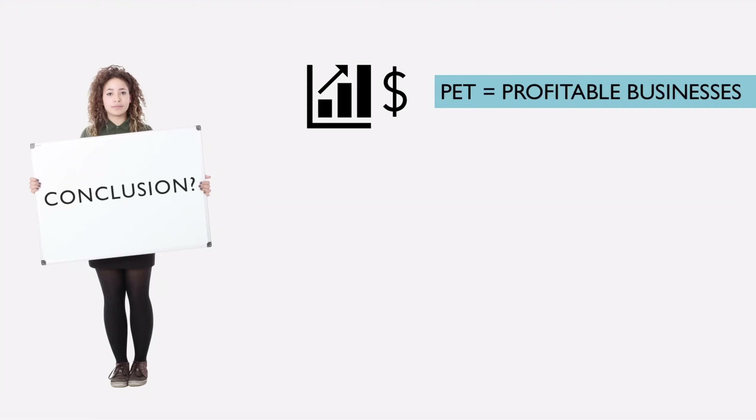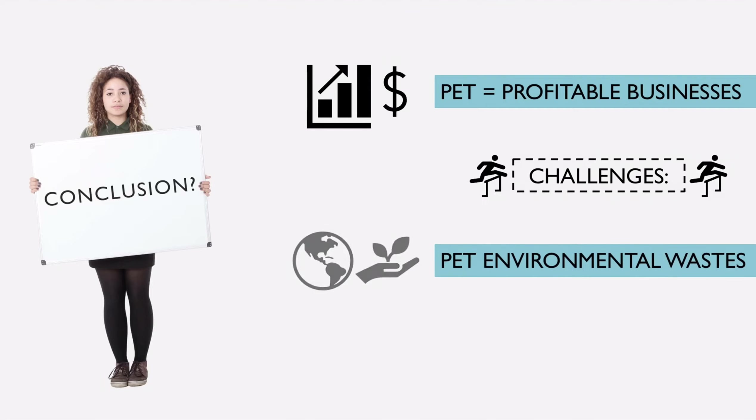PET is cheap — it is the most economical packaging type, allowing businesses to keep their product costs low. Yet, much more needs to be done to decrease the environmental impact of PET waste. Consumers should develop recycling habits, and recycling technologies, facilities, and services need an upgrade to ensure that a circular economy can become a reality.